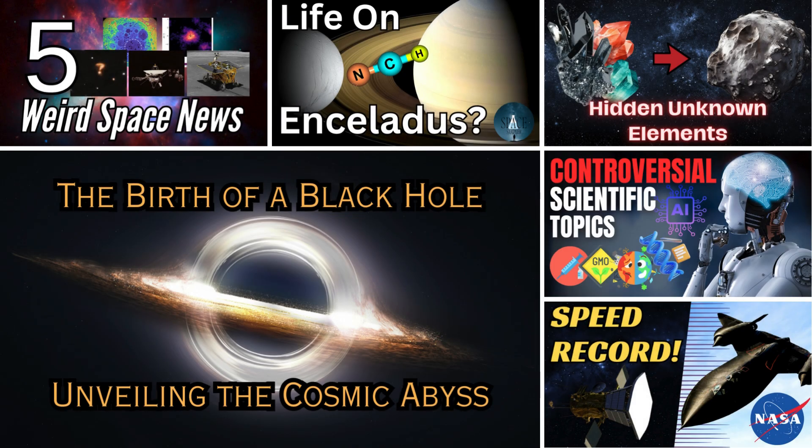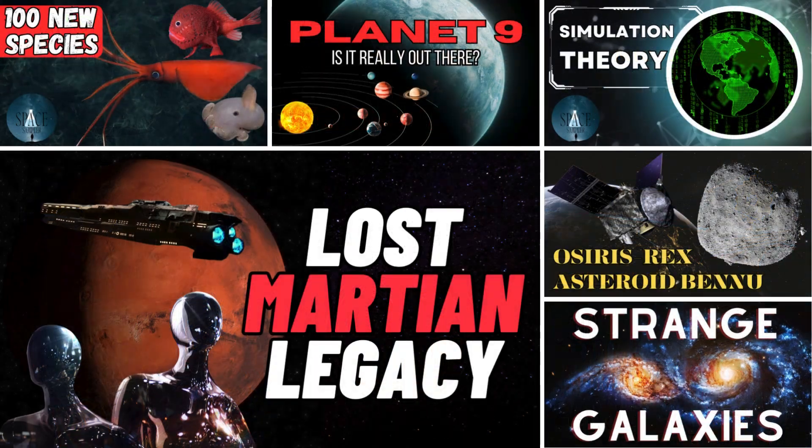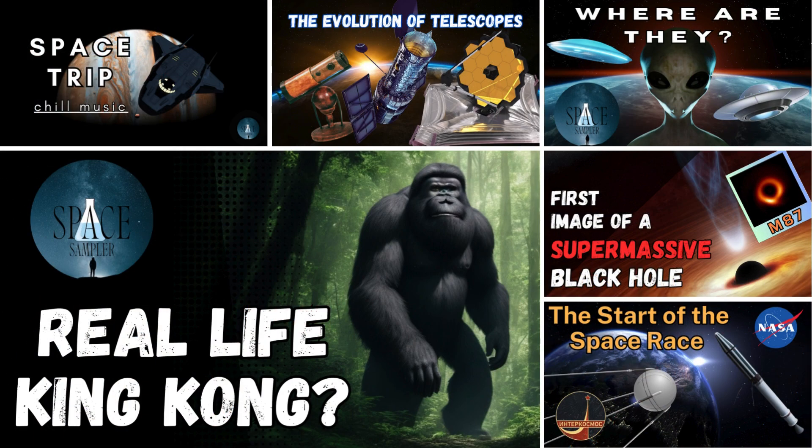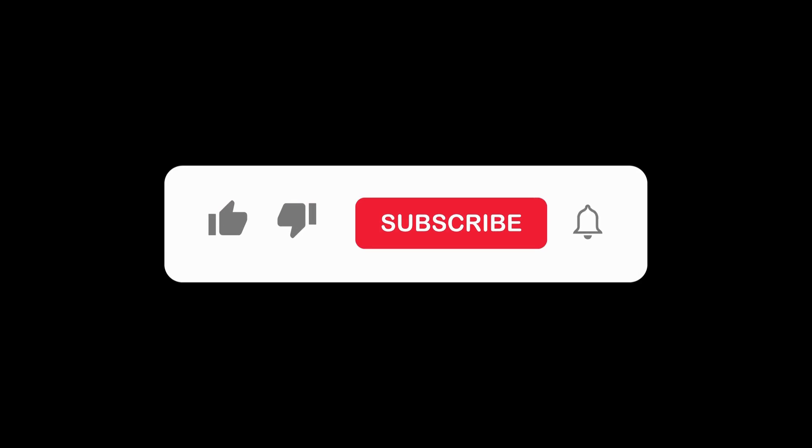I want to thank you for reaching 500 subscribers — it's been an incredible journey. Every single subscriber represents a connection made, a voice heard, and a community built. Your support has been nothing short of amazing. Here's to the next 500 subscribers and beyond. Until next time, keep exploring, keep questioning, and keep expanding the boundaries of knowledge.